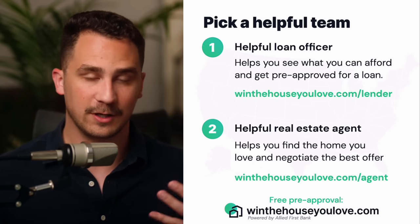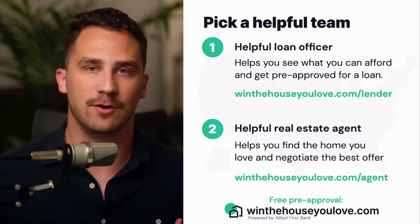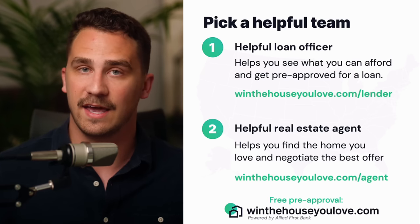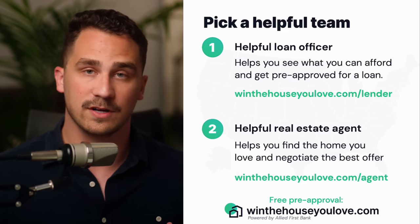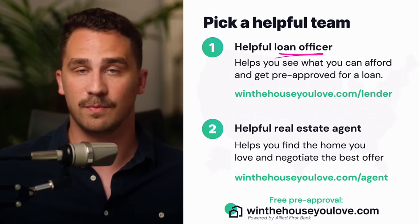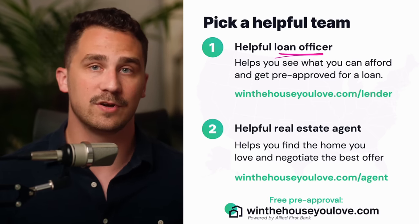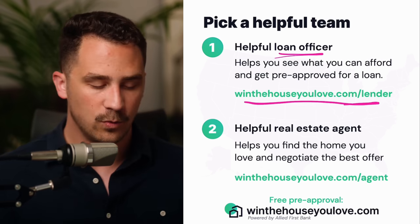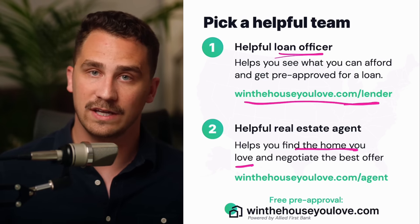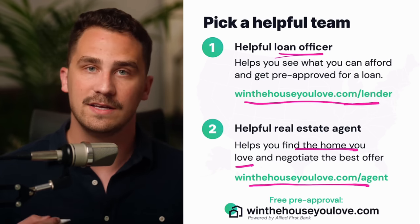Before we get into the rest of the requirements, it can be really overwhelming to look at all these guidelines. Everything in here is just to empower you — you don't have to know every single thing. One of the best ways to get started if you're looking at buying a home soon is to build a helpful team. I'd suggest talking with two people: number one, a helpful loan officer — their goal is to help see what you can afford and get pre-approved for a loan. My team works in all 50 states and you can schedule a free call at winthehouseyoulove.com/lender. You can also connect with a helpful real estate agent who will help you find the home you love and negotiate the best offer at winthehouseyoulove.com/agent.